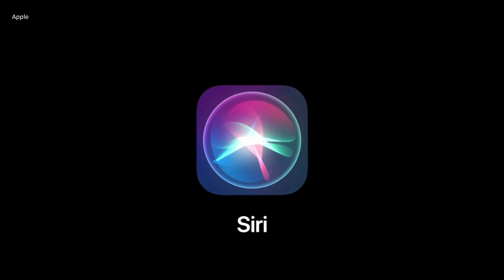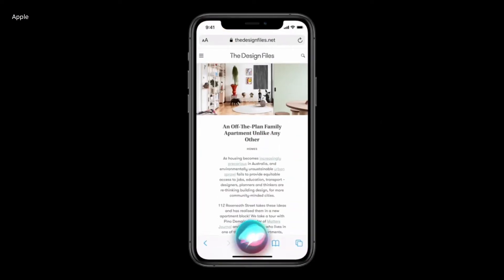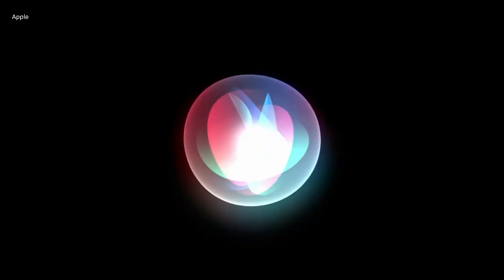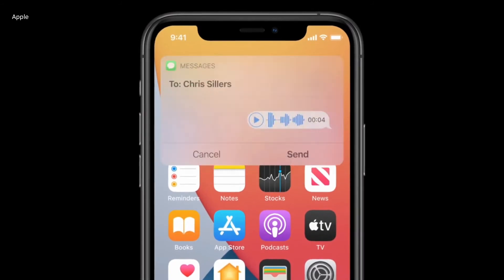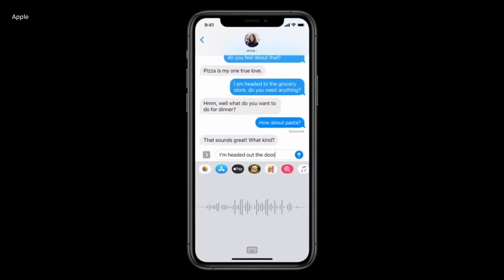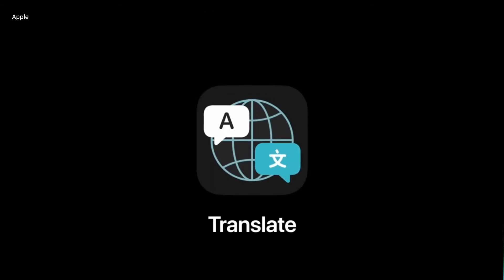Now when it comes to Siri, Siri got even smarter with shorter animations so it won't take up your entire screen. Just like Google Assistant, Siri can now help you find answers to a broader set of questions on the internet. You can now send audio messages. Translations is also a big highlight on the iOS 14 update — it can now translate between over 65 languages and supports a new app called Translate.